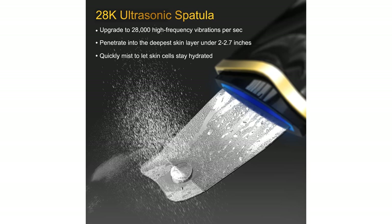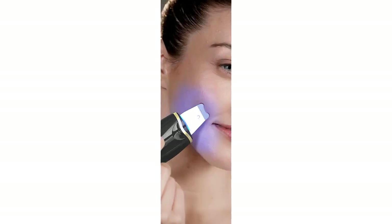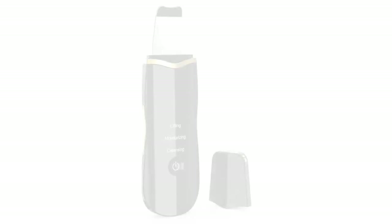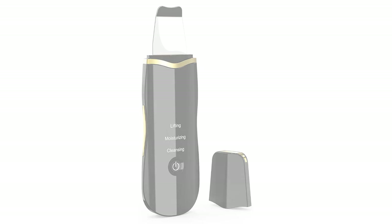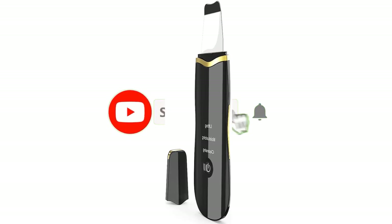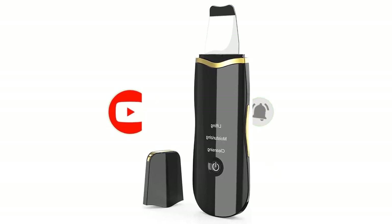Let your expensive serums or creams realize their full potential. Safe and gentle — compared with a suction vacuum method that can cause redness and dilate or break capillaries, the Cucut Ultrasonic Skin Spatula is one of the most gentle forms of exfoliation on the market. It's especially great for those who don't respond well to other exfoliation methods such as scrubs, brushes, or chemical peels.